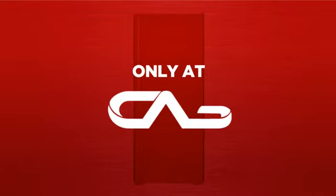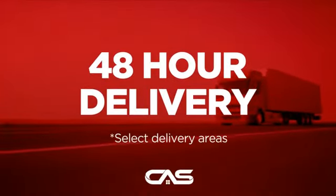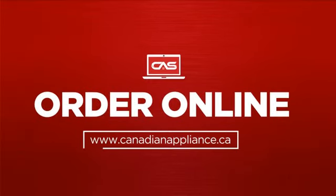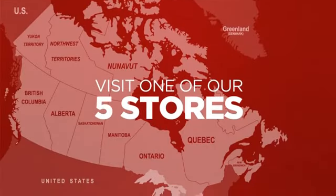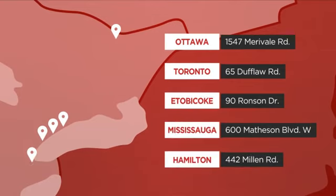And only at Canadian Appliance Source, you get this refrigerator at the best price in Canada. Plus, it can be delivered within 48 hours. Order online, or get it at one of our showrooms in Canada, or just talk to one of our appliance experts.